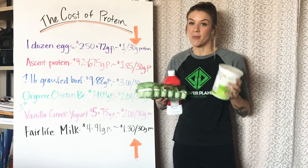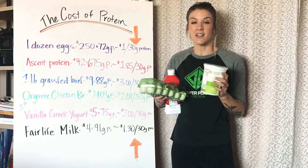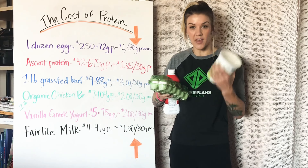Here's the deal. We need a lot of protein, probably more than you think. We need that protein every single day. It comes in many different foods and you can get it in a lot of different ways, but something to consider when you're getting your protein is how much does it cost for you to get that protein?